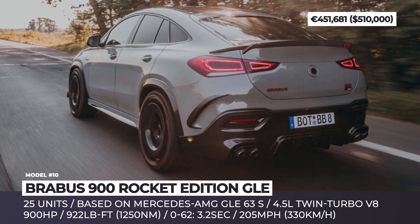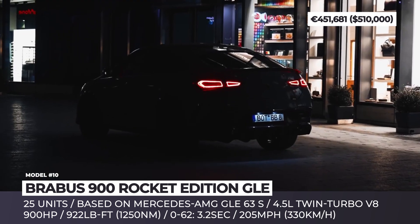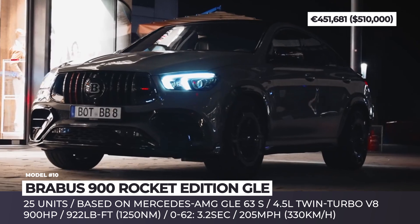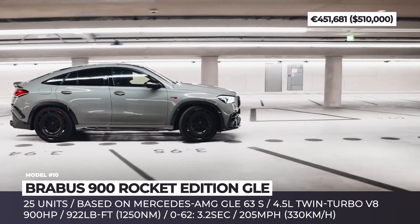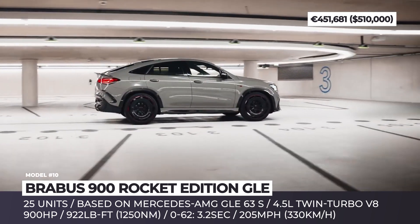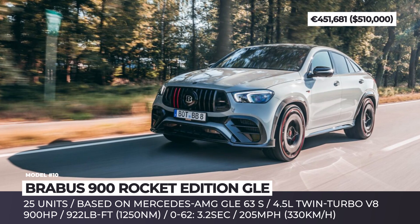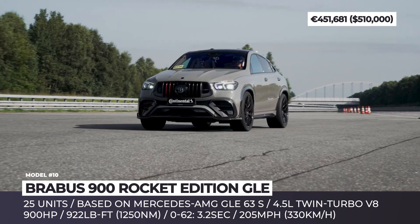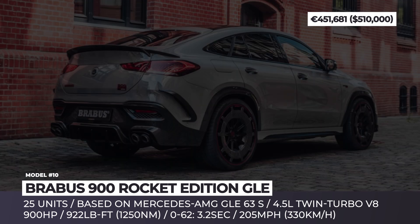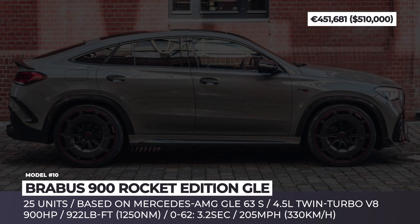Brabus 900 GLE Rocket Edition. Based on the latest generation of the Mercedes-Benz GLE 63 S 4MATIC Coupe, the new 900 Rocket Edition is limited to 25 units and is here to solidify the status of the world's fastest street-legal SUV. The model puts on a newly developed aerodynamic package with a chin spoiler, full carbon diffuser, rear spoiler, and 24-inch aero disc wheels. The 4.5-liter Brabus 900 Twin Turbo V8 produces 900 hp and exhausts through quad tailpipes of the valve-controlled stainless steel Brabus sports exhaust system.